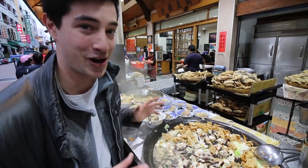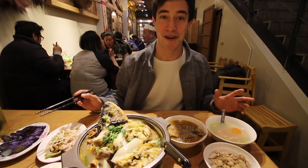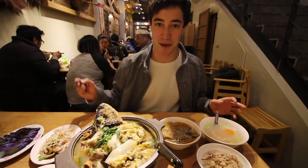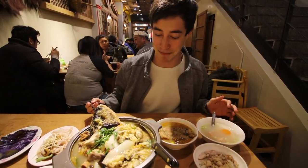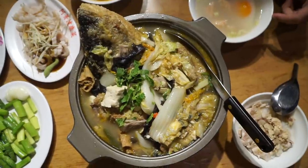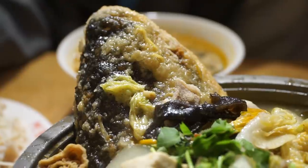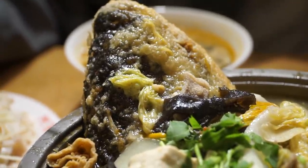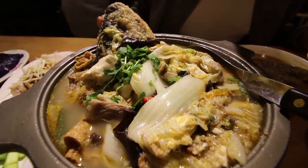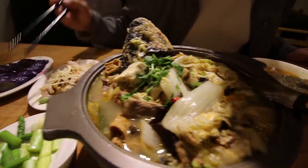This just smells absolutely incredible and we are totally ready to go inside and try it. We are finally sitting down and I am so excited to devour all these beautiful Taiwanese dishes. The centerpiece of the table is the signature dish — this massive pot of deep-fried fish head soup, with all those wonderful ingredients on top. It smells incredible.